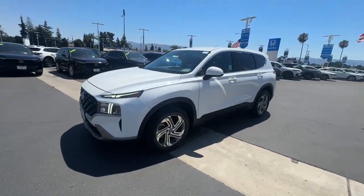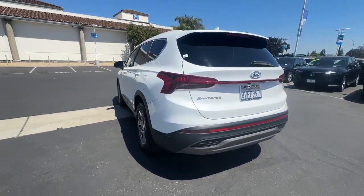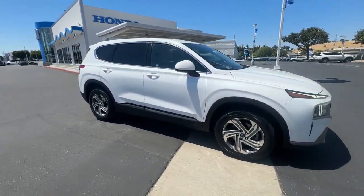Looking for your dream car? It could be the 2021 Hyundai Santa Fe. With less than 110,000 miles on the odometer, this vehicle stands out from the rest. Here's a stylish, family-friendly Hyundai Santa Fe.